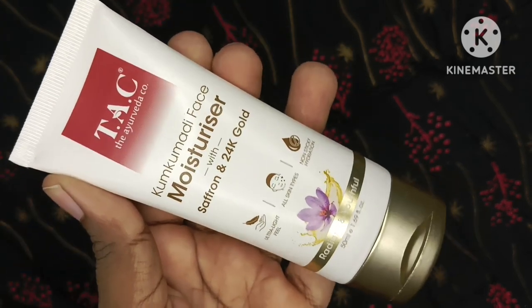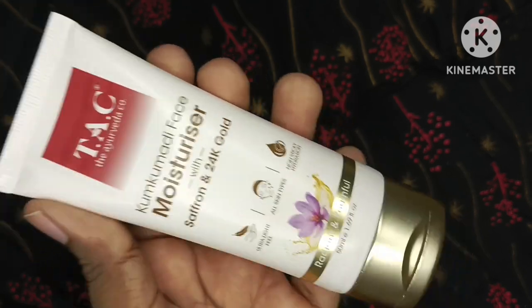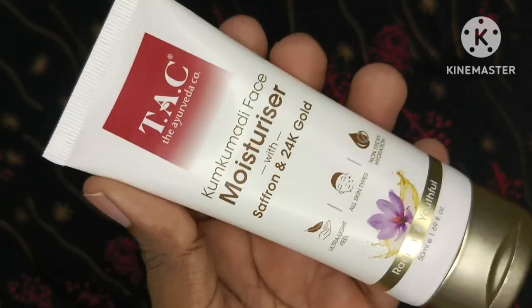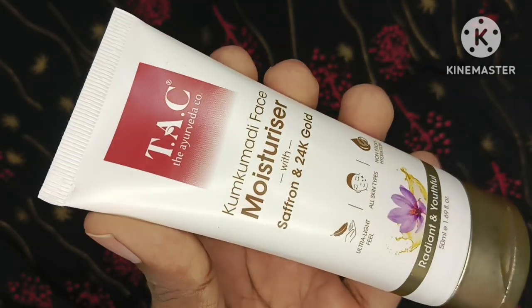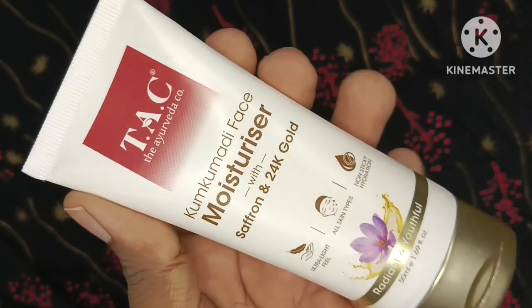Ayurvedic product hone ke saath-saath dry skin wale bhi isse use kar sakte hain, aur main must kehti hun ki oily skin wale bhi isko zaroor use karo — yeh ek acha moisturizer hai. Is tarah ke main aur bhi videos banati rahungi. Koi sponsored videos nahi hain — main sare products khud buy karti hun aur khud apni skin pe use karti hun.